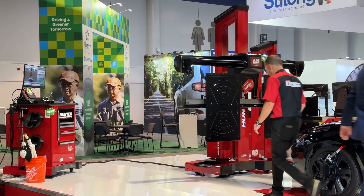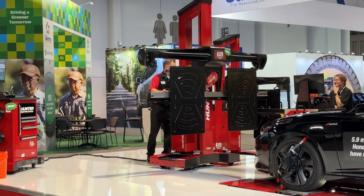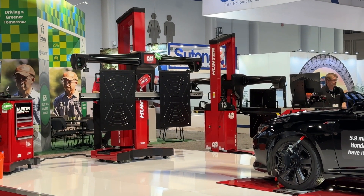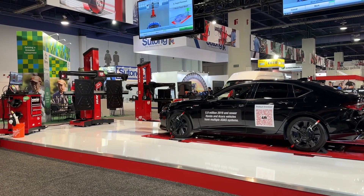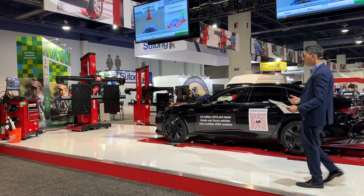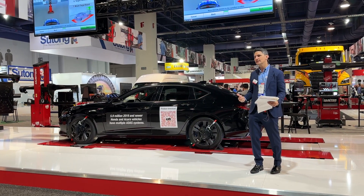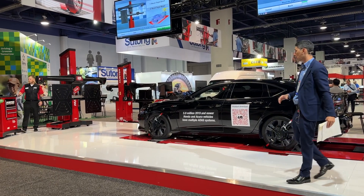Jesse now knows he needs to move that Ultimate ADAS fixture on caster wheels back to the red lasers and time-of-flight sensors to give himself enough room to do this front calibration. This calibration would need to be done when removing the front bumper, AC work, body shop repairs, stone chips, or replacing windshields — these types of calibrations need to be done before that customer can safely go down the road.